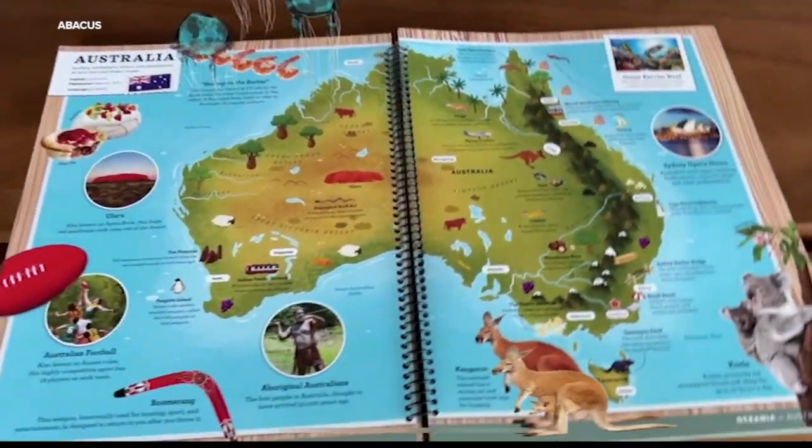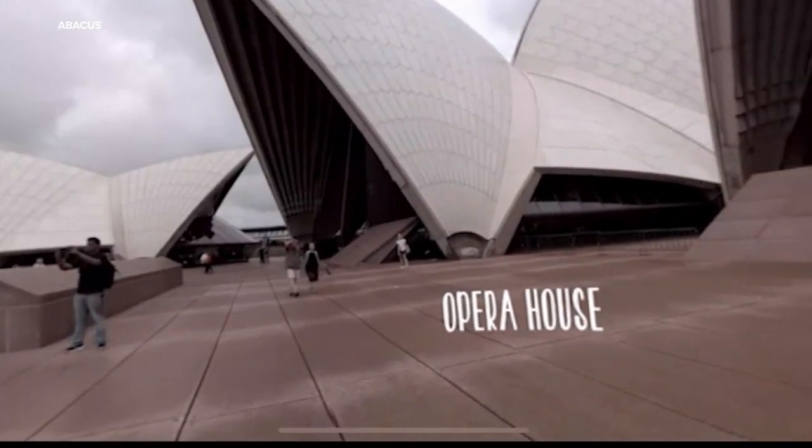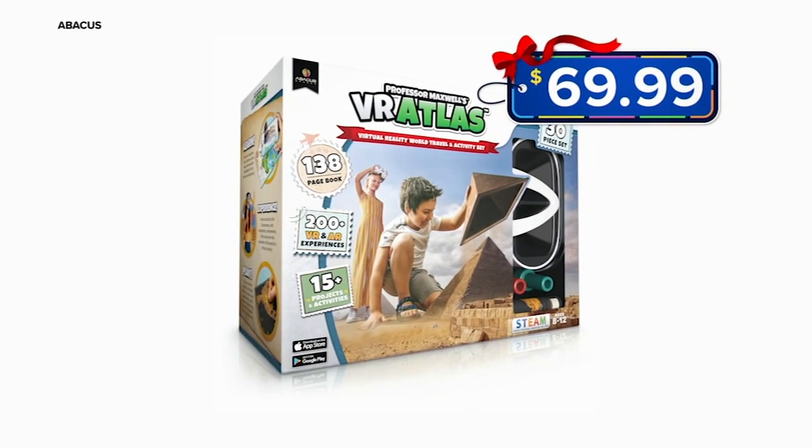Kids can explore different landmarks and wonders of the world with this 30-piece set, discovering cities, cultures, food, and so much more. Great for kids 8 and up, and it's $69.99.